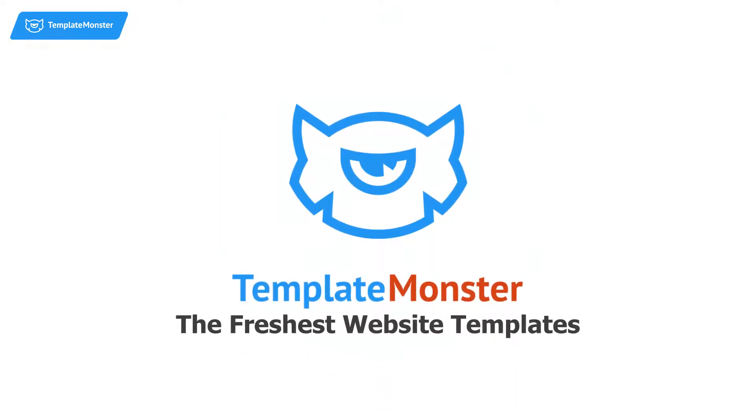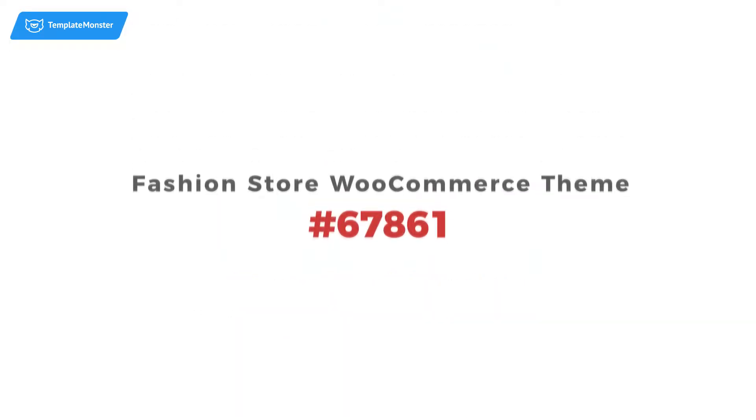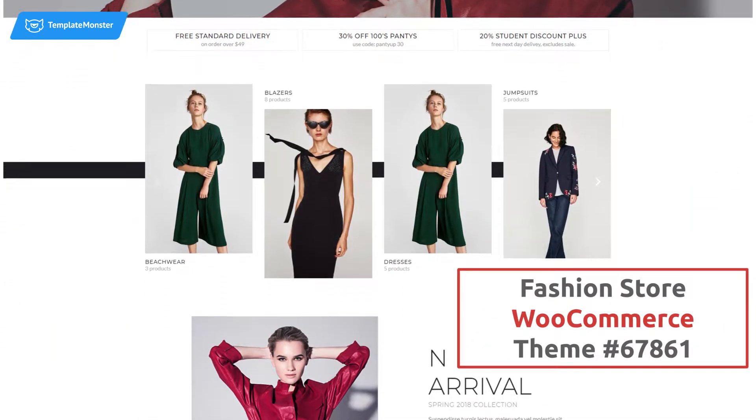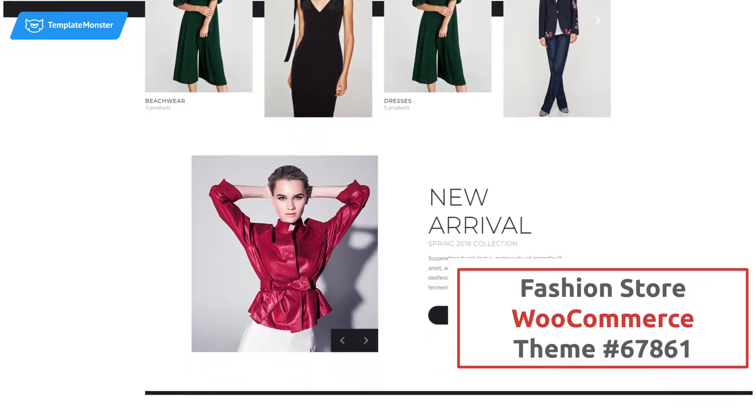Meet the hottest templates of this March by TemplateMonster. A new fashion store WooCommerce theme built with Elementor goes with mobile-first design and a pack of free add-ons to please any user.